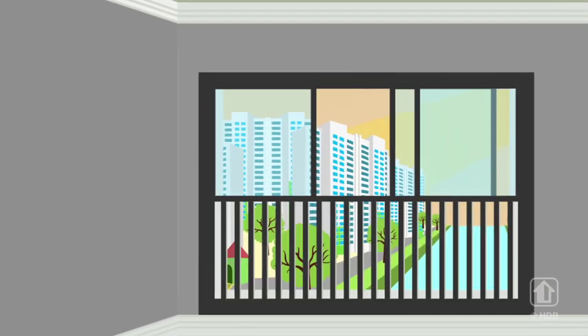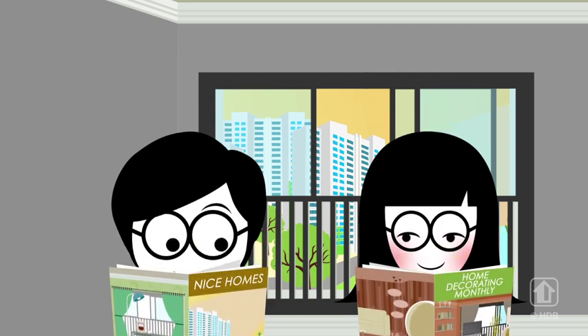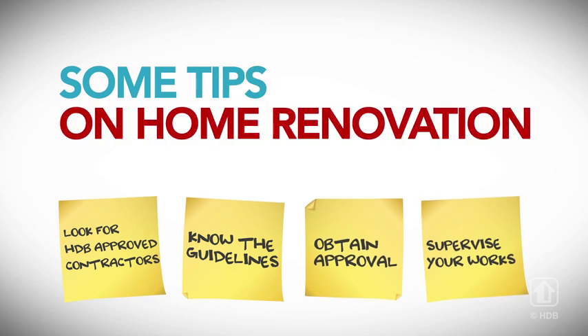You've got the keys to your new flat, and you're all ready to do up your dream home. After poring through heaps of design and decor magazines for the best ideas, you've finally decided on the theme of your dream home. But that's only the first step. Here are some tips to get your home renovations off to a great start.